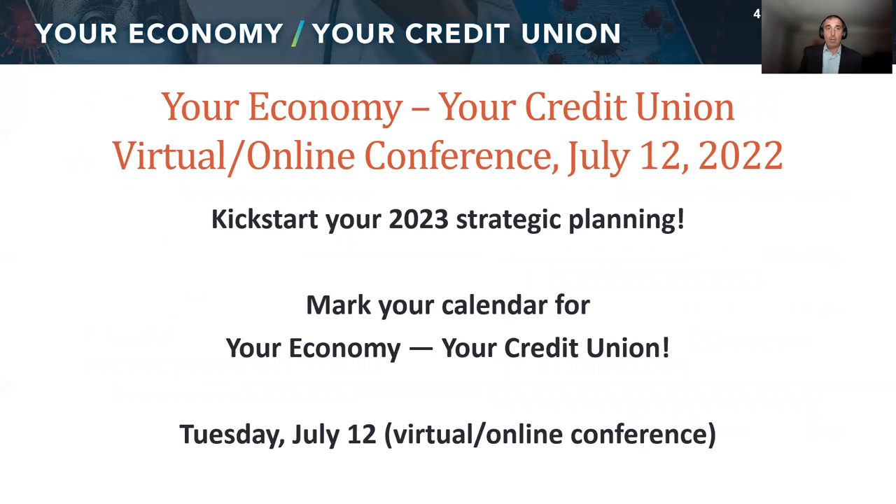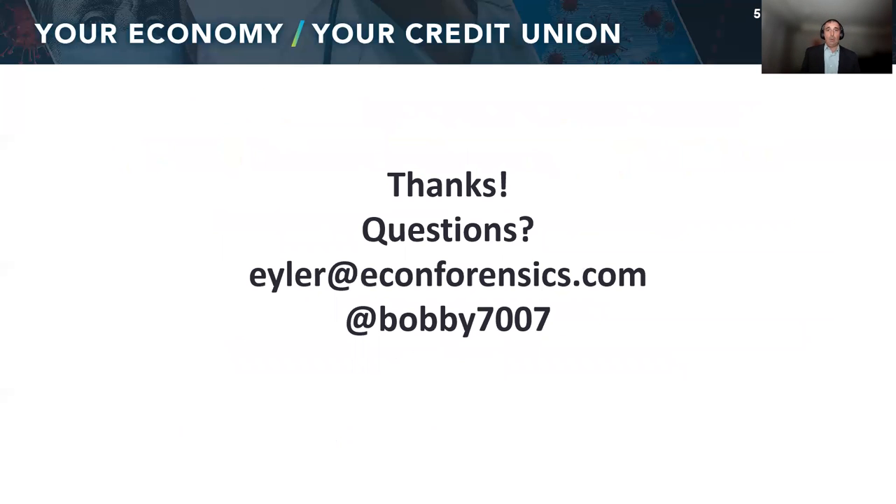In July, we're going to be doing your economy, your credit union virtual conference on July 12th. We're going to be talking about the economics of credit unions, the economy generally, and how they all connect as you get ready for budget season. Please check that out — more will be coming from the league. If you have any other questions you need to ask an economist, let me know. Really appreciate it. Thanks again for listening.